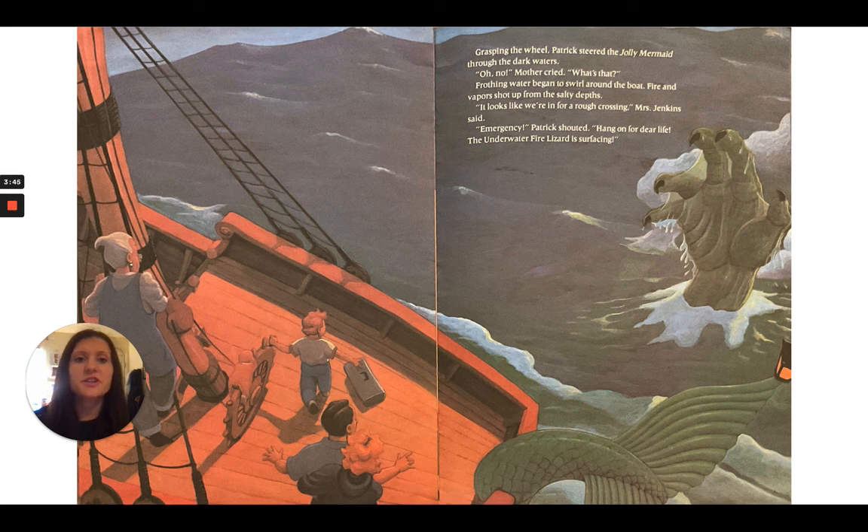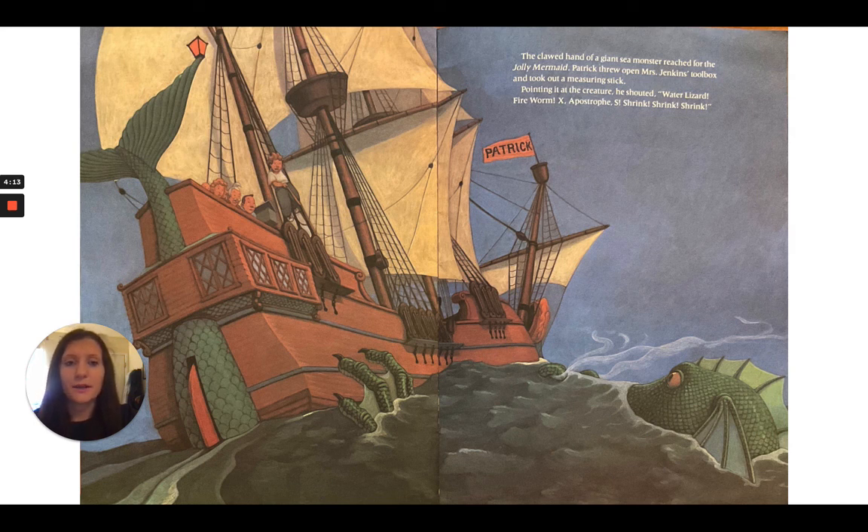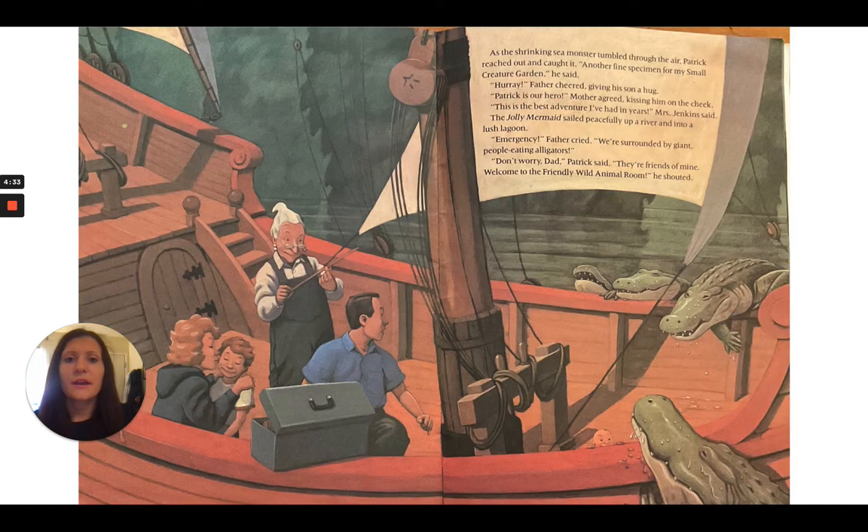Grasping the wheel, Patrick steered the Jolly Mermaid through the dark waters. "Oh no," mother cried. "What's that?" Frothing water began to swirl around the boat. Fire and vapor shot up from the salty depths. "It looks like we're in for a rough crossing," Mrs. Jenkins said. "Emergency," Patrick shouted. "Hang on for dear life. The underwater fire lizard is surfacing." The clawed hand of a giant sea monster reached for the Jolly Mermaid. Patrick threw open Mrs. Jenkins' toolbox and took out a measuring stick. Pointing it at the creature, he shouted, "Water lizard, fireworm, X apostrophe S, shrink, shrink, shrink." As the shrinking sea monster tumbled through the air, Patrick reached out and caught it. "Another fine specimen for my small creature garden," he said.